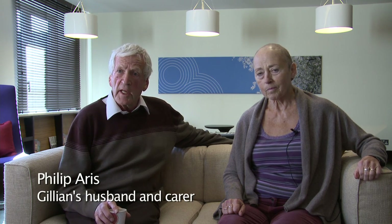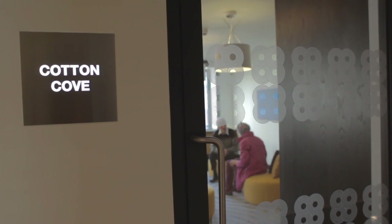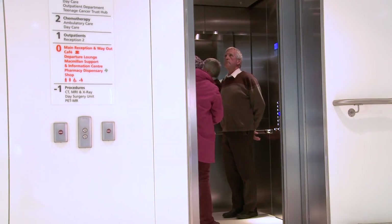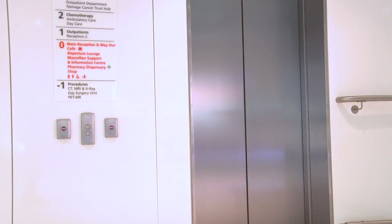From the perspective of a carer, being in hospital I just felt I was a bystander. But here I felt part of the care team. It made the whole thing much, much more bearable.